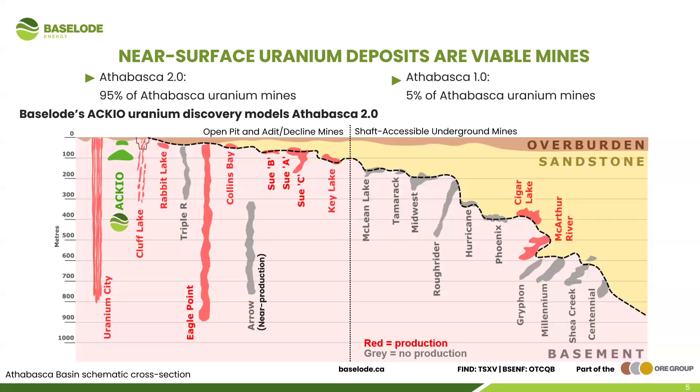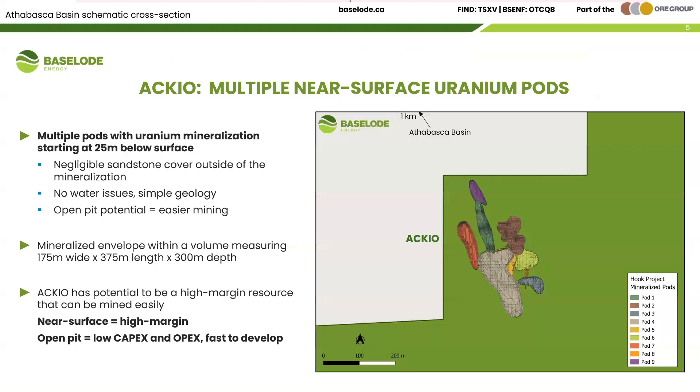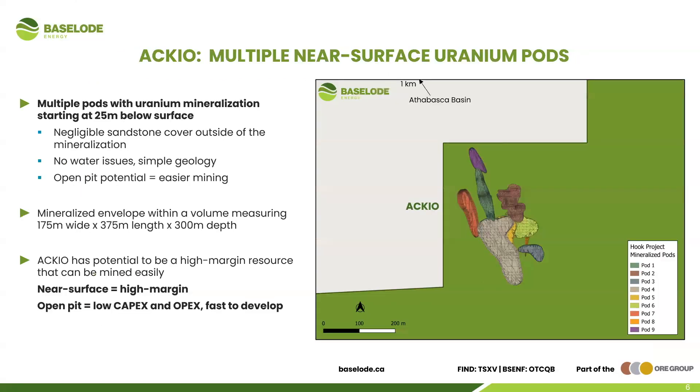Coupled with excellent infrastructure, proximity to roads and mills, easy accessibility, and inexpensive exploration, this makes for a very unique discovery. Ninety-five percent of Athabasca uranium mines were open pits or decline mines — ACCO fits within there perfectly. We don't want to just discover a deposit; we want to find a mine. We've got multiple near-surface uranium pods at ACCO with negligible sandstone cover, which means no water issues and geology that is that much simpler.